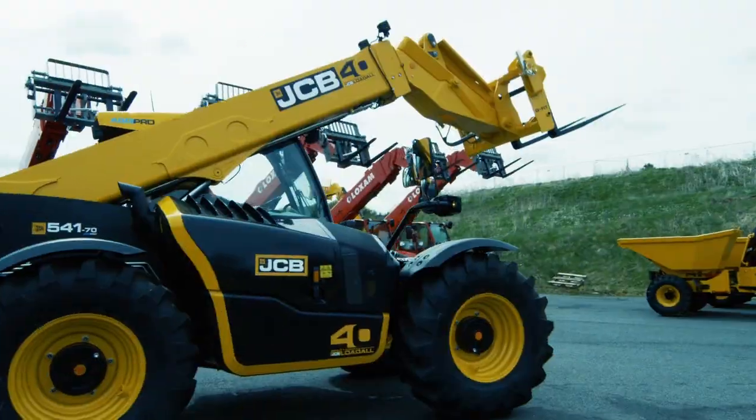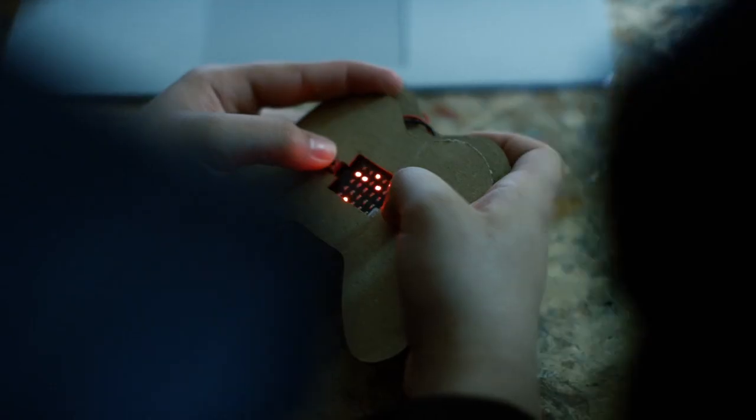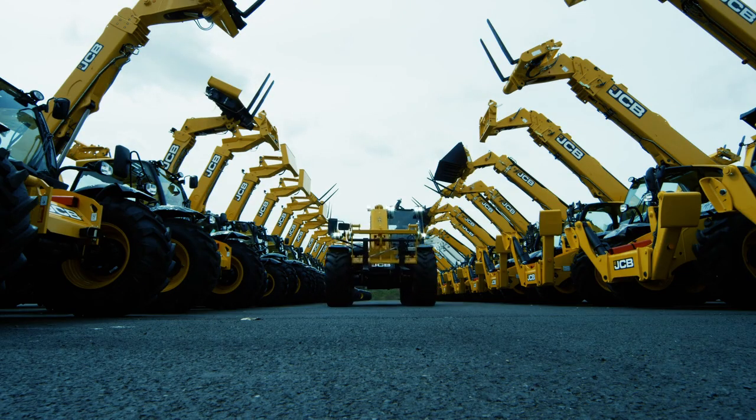Working out not only what works on paper but what's going to be a good product is something that design technology really emphasises well and teaches from a really early age — actually designing from scratch and working out what is going to work for the customer.